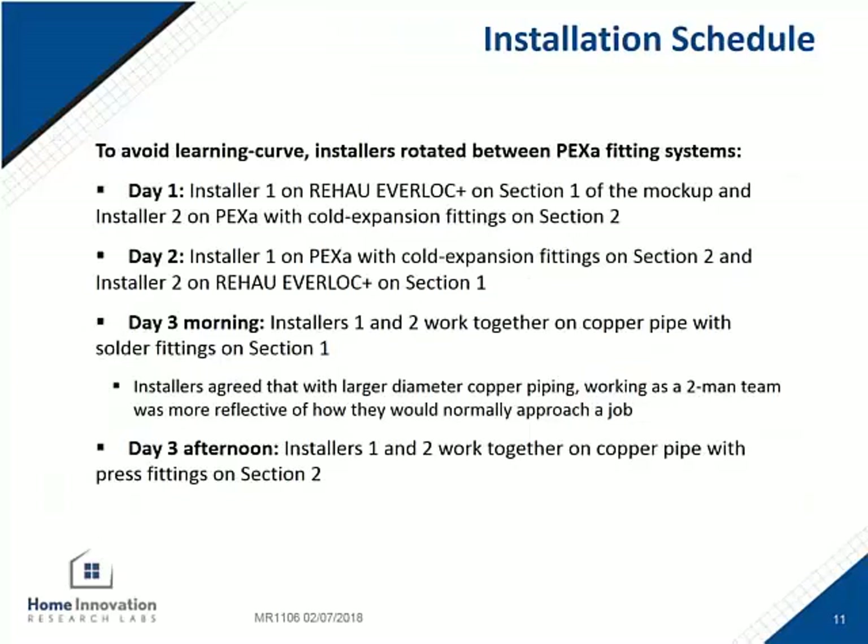For the schedule of events for the two PEX-A systems, on day one, installer one used the Rehau system on one half of the mockup building and the other installer used the PEX-A with cold expansion on the other half. They rotated on day two, so each installer had an opportunity to do half of the building with one fitting system, avoiding the bias of doing the whole thing first and then repeating it with a second system.